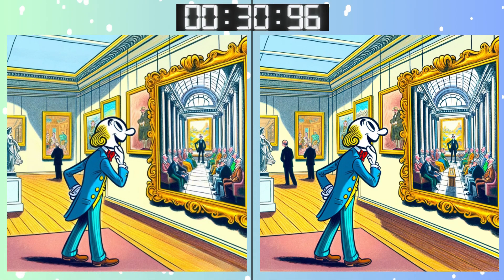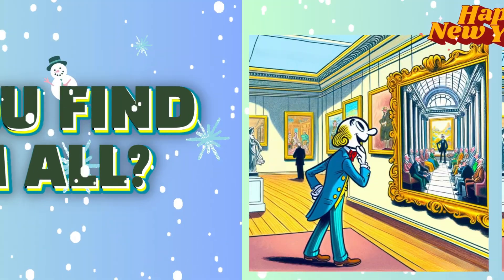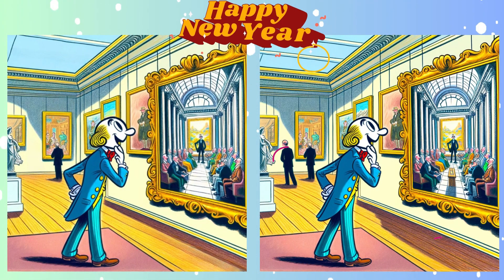Some differences may be hard to spot! Feeling the pressure? Just a few seconds left! Stop! Made your pick? Were your eyes sharp enough? Here's the subtle change!